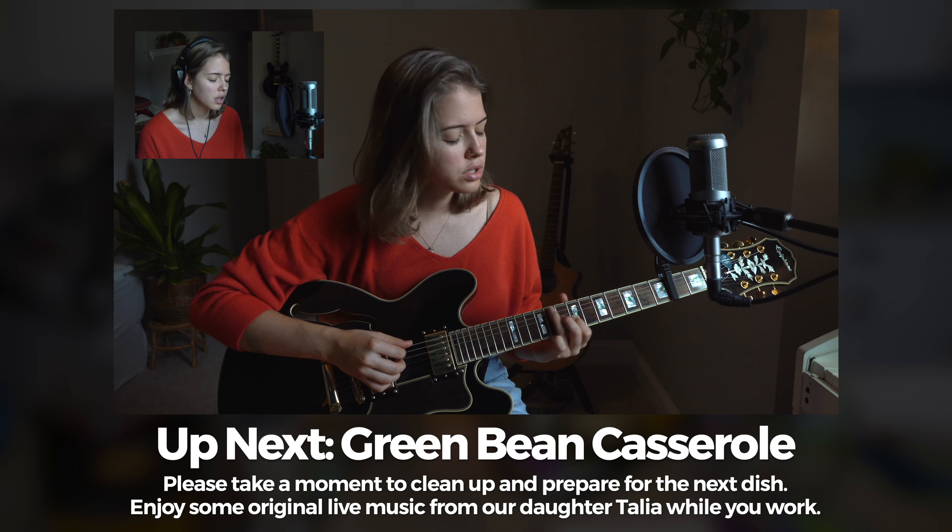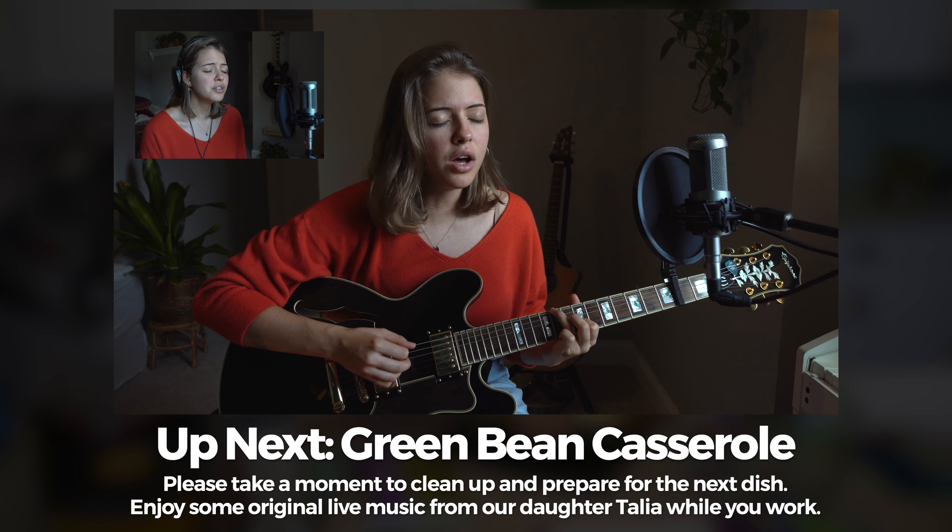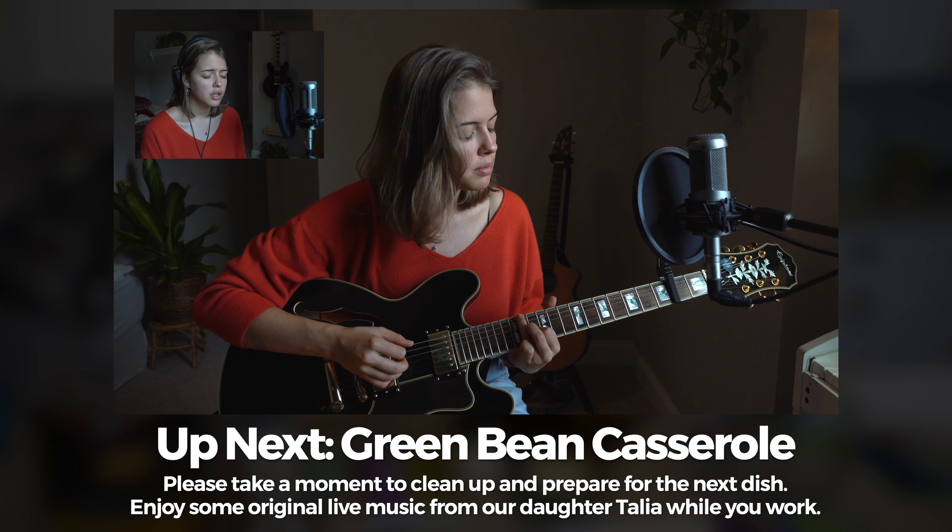Each section will offer a break to clean up and prepare for the next dish between recipes, with some breaks even offering surprise live musical performances by our daughter Talia to listen to while you prepare.